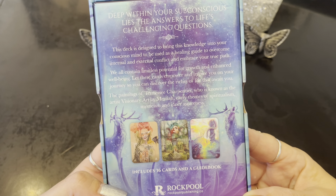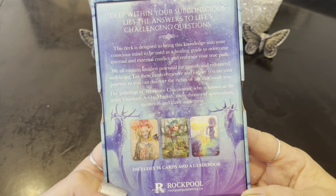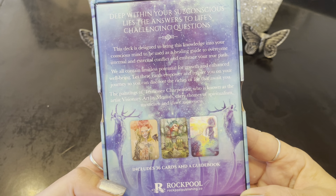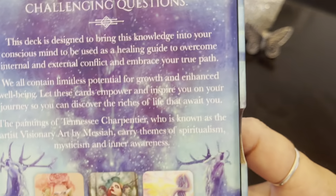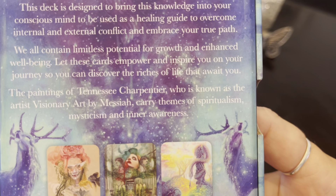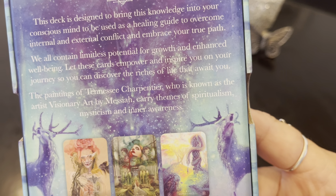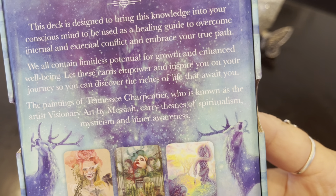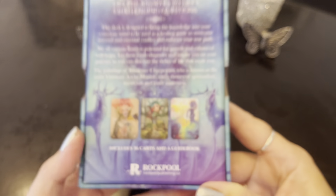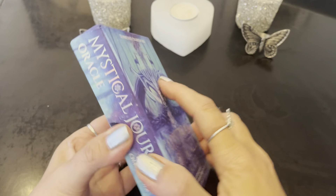I've actually had it for a couple of months, but it's been so noisy in my apartment that I could not do a close-up review. There are 36 cards in here and we'll do a bonus reading at the end. Deep within your subconscious lies the answers to life's challenging questions. This deck is designed to bring this knowledge into your conscious mind to be used as a healing guide to overcome internal and external conflict and embrace your true path. The paintings are by Tennessee Charpentier, known as the artist whose visionary art carries themes of spiritualism, mysticism, and inner awareness.